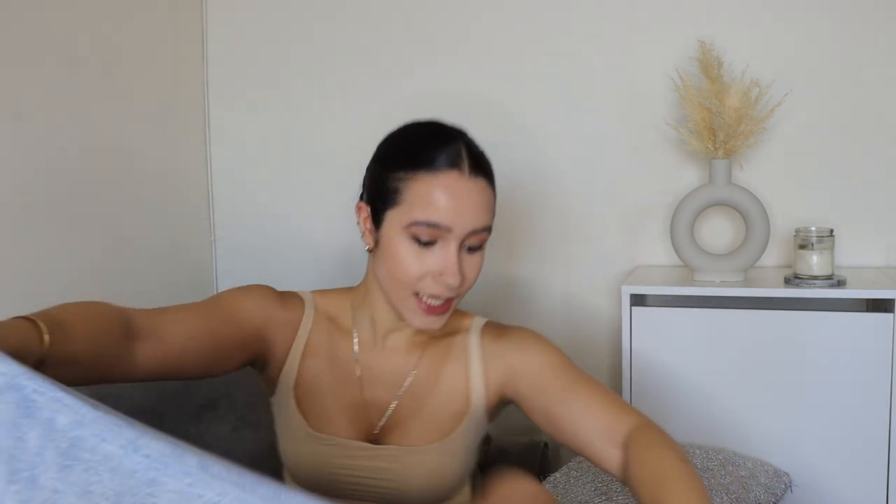On the website it says that these jeans wear in well but do not wear out as you continue to wear them — I'm interested in seeing if that's actually true. I've worn these around four or five times. They come in three different lengths, and I wasn't sure which to get because I am 5'8". I chose a length of 29, so if you're 5'8" and curious how long these will be, this is how they fit on me.